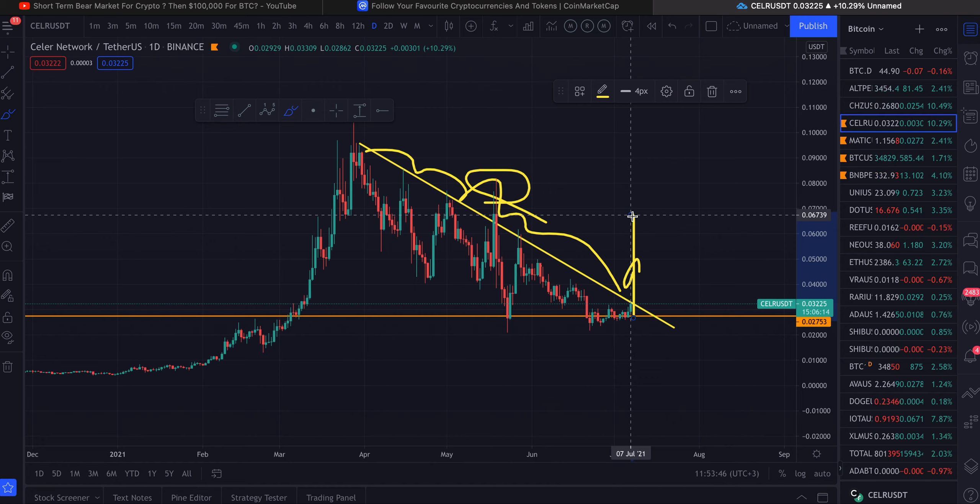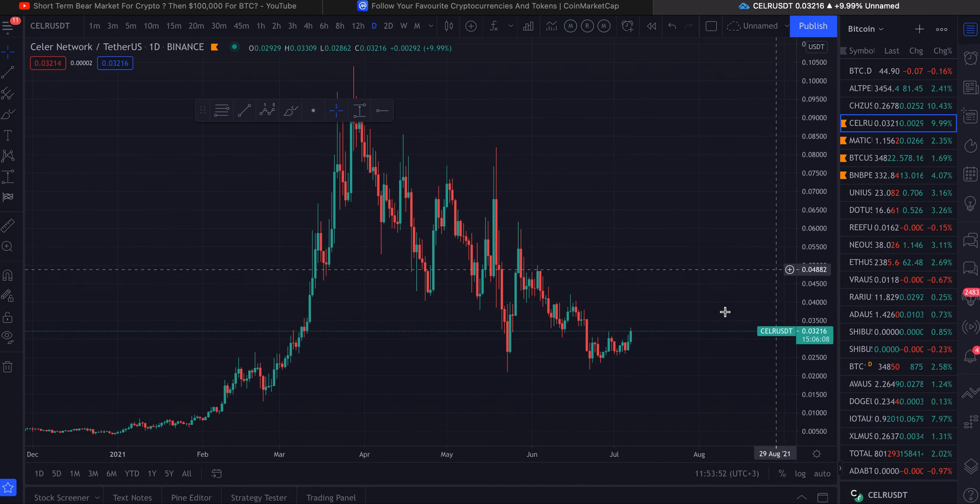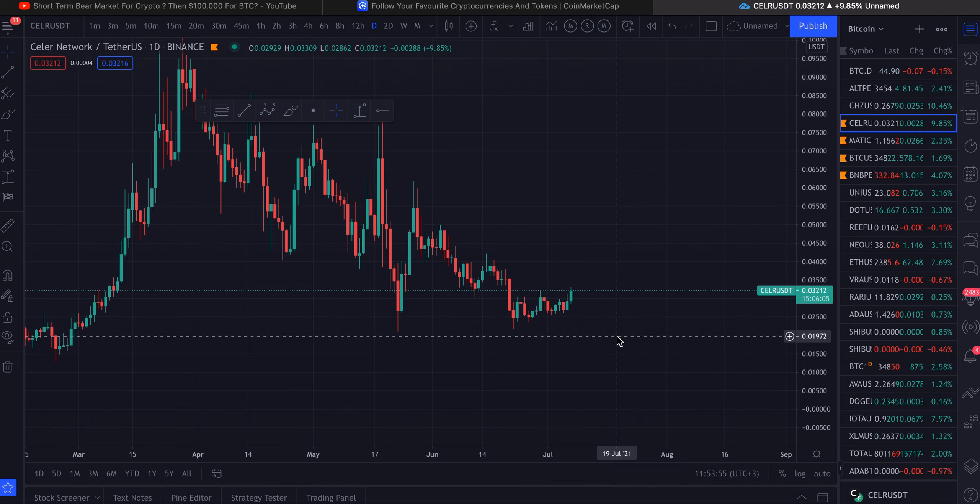If Bitcoin manages to break out, I wouldn't be surprised if altcoins start to run as well. It's going to be very interesting. Keep in mind, always put your stop losses. Nothing is a hundred percent, and although I'm pretty confident, you guys have to react to the market and not try to predict it. That's today's cryptocurrency update — please leave a like, comment, subscribe, and I'll see you guys tomorrow.